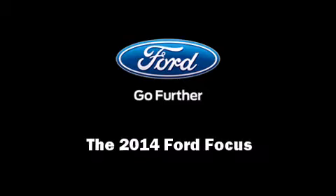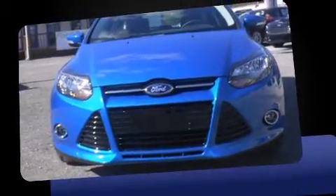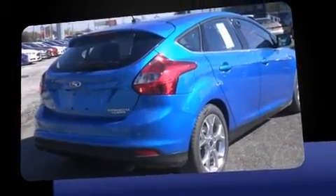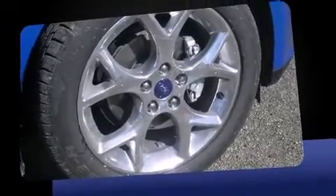Sensibility and practicality define the 2014 Ford Focus. This four-door, five-passenger hatchback offers the latest in technological innovation and style. It features an automatic transmission, front-wheel drive, and a two-liter four-cylinder engine.